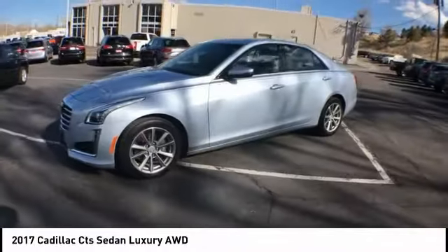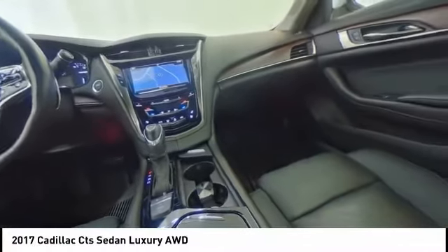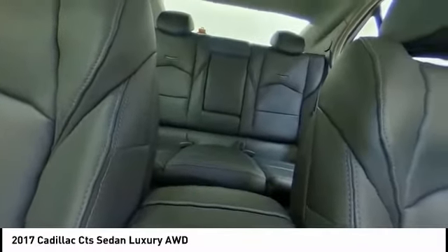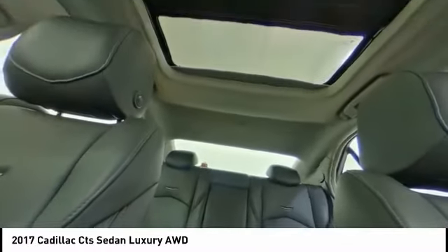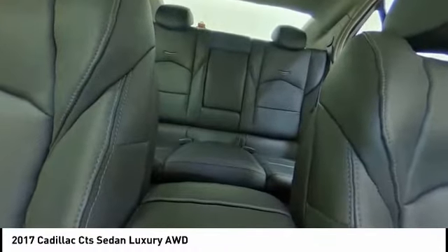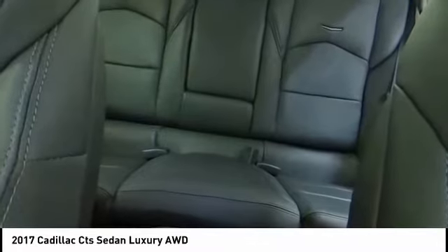This vehicle has less than 35,000 miles. Here are some of this vehicle's great options: electronic stability control, wheel locks, brake assist, traction control, remote keyless entry, four-wheel disc brakes, power moonroof, ventilated front seats, rain-sensing wipers, and speed control.